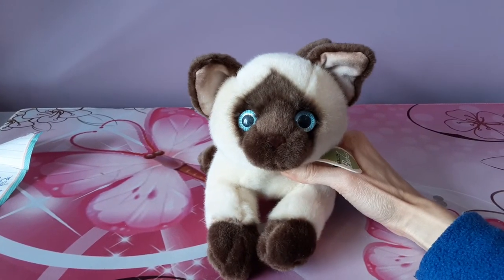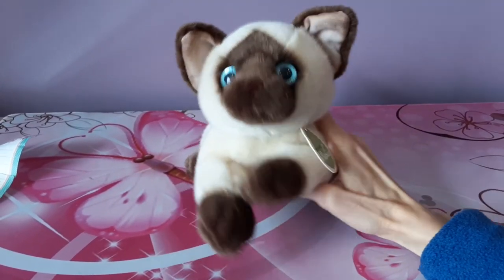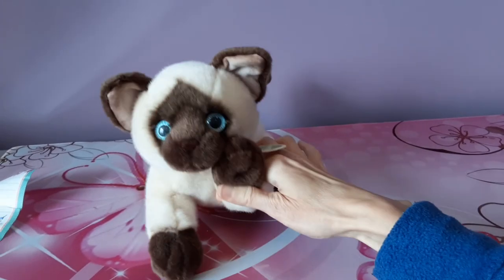I hope you guys enjoyed seeing her, and I will see you next time with some more plush goodness for you guys. Bye, everybody!